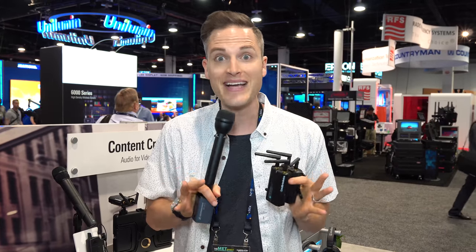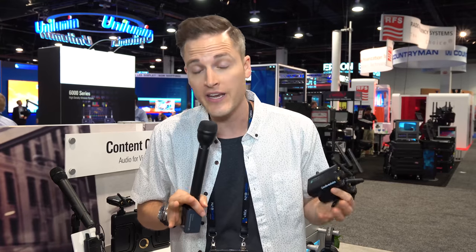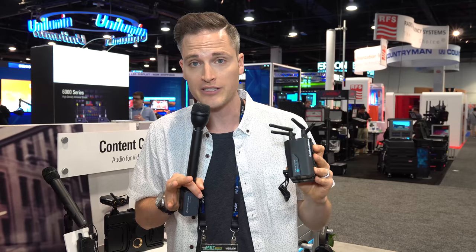Some recent changes are going to affect how we do wireless microphones in the whole industry. In this video, we're going to be checking out the Audio-Technica System 10 digital audio wireless solution.